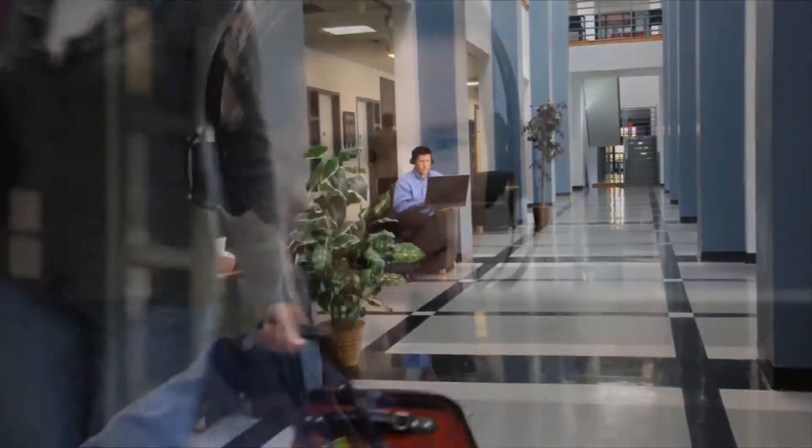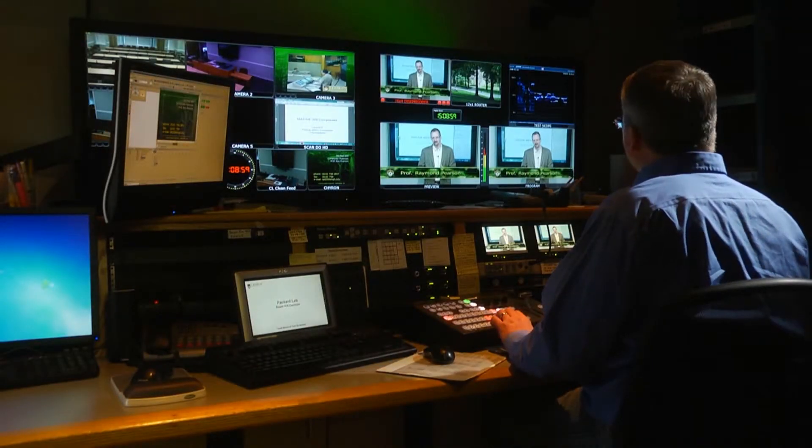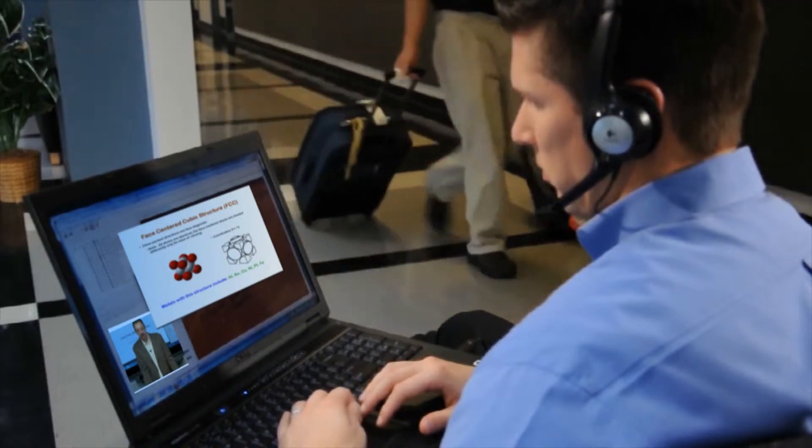The master's program in polymer science and engineering can be taken completely online. It's a 30 credit hour program, which is essentially 10 courses.